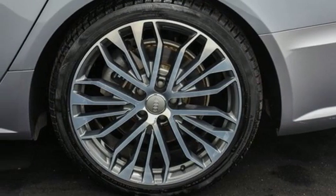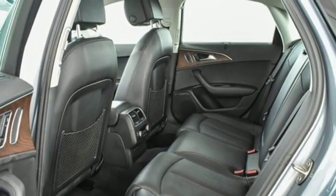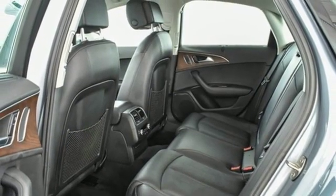It also features an intercooled supercharged V6 engine, power sliding and tilting sunroof, gas pressurized shocks, and automatic transmission.